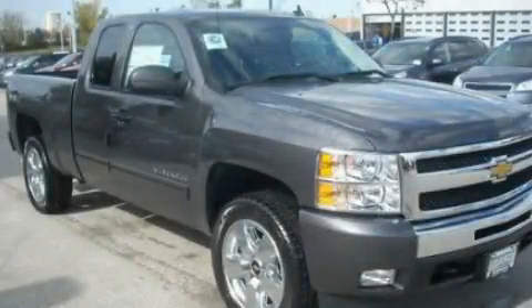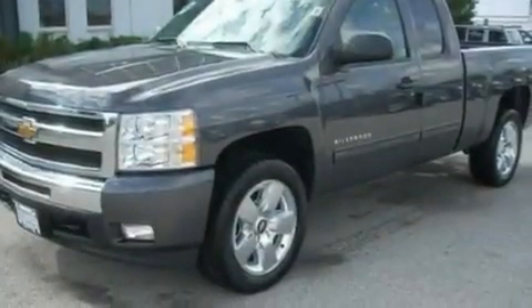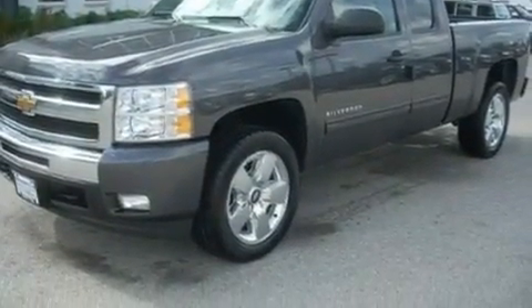This is a 2011 Chevrolet Silverado. Whether hauling, commuting, or towing, this truck is the right one for you. It has a 4.8-liter, eight-cylinder engine and an automatic transmission.